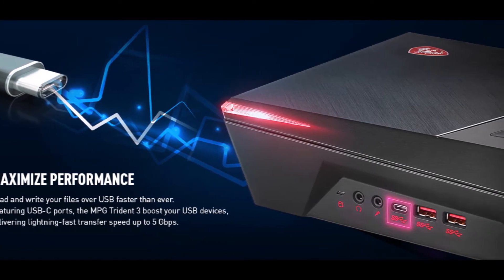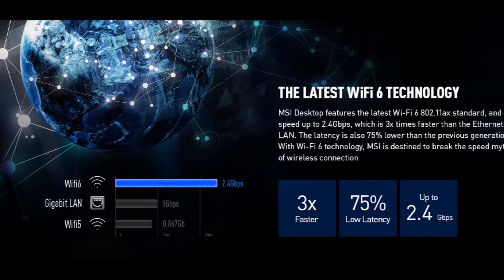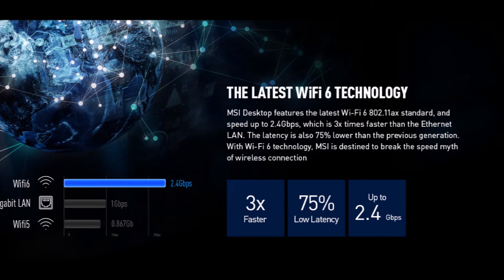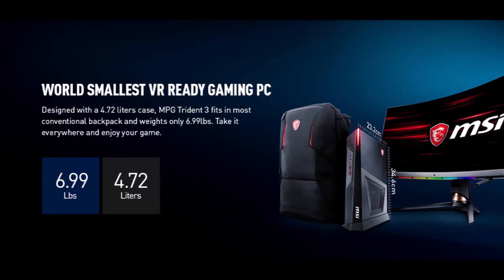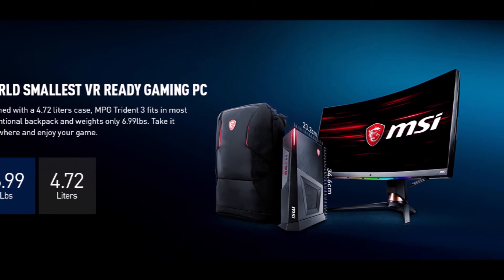It also includes a 512GB SSD, Windows 10 Home, and a GK30 Keyboard plus GM11 Mouse. This machine should be PC of the decade in my opinion — hats off to MSI. Great for games and movies.